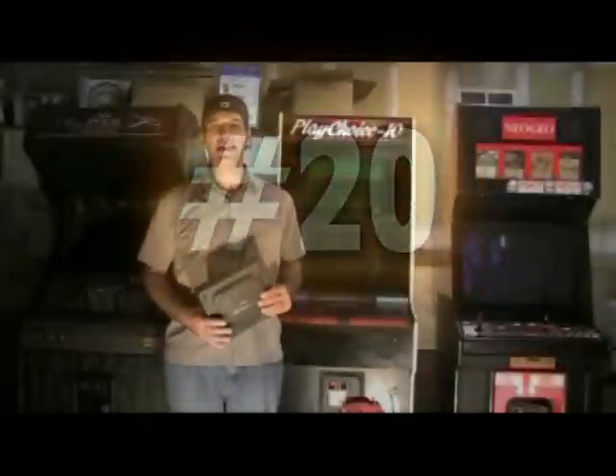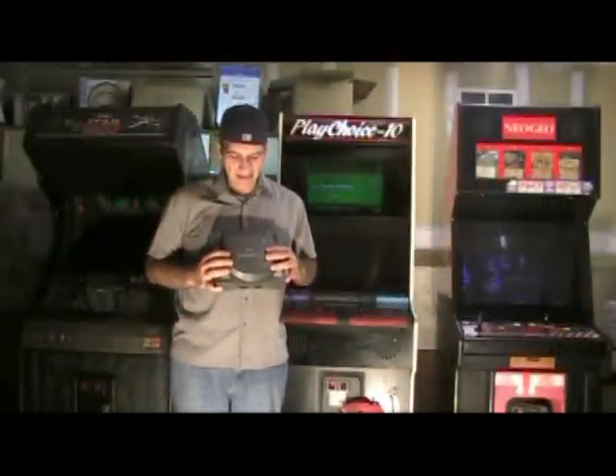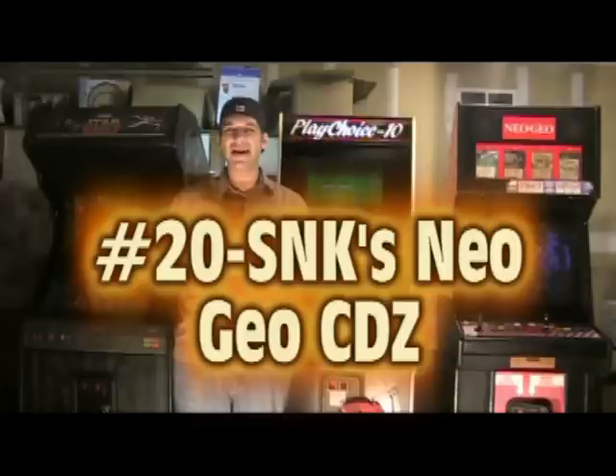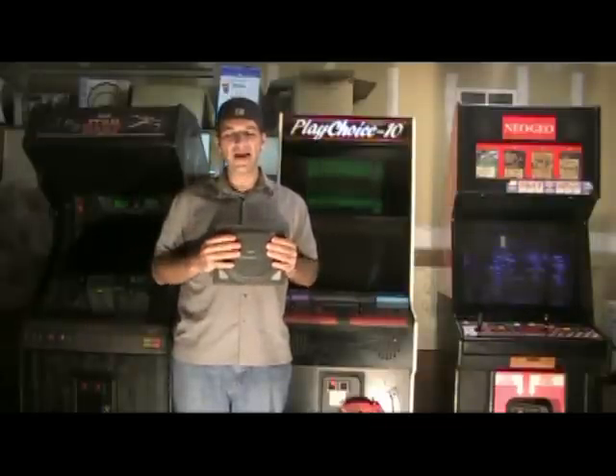Number 20 on my list is the Neo Geo CDZ system by SNK. It came out in 1996 only in Japan. A little background on the system and why it was released: Neo Geo had the AES system, which is a cartridge-based system. It was very popular, but the cartridges were very expensive — $100 or more.